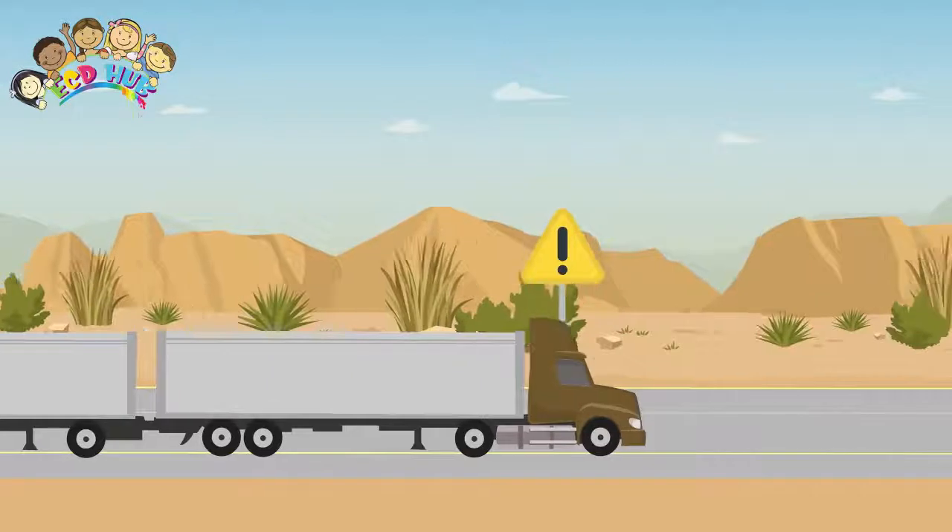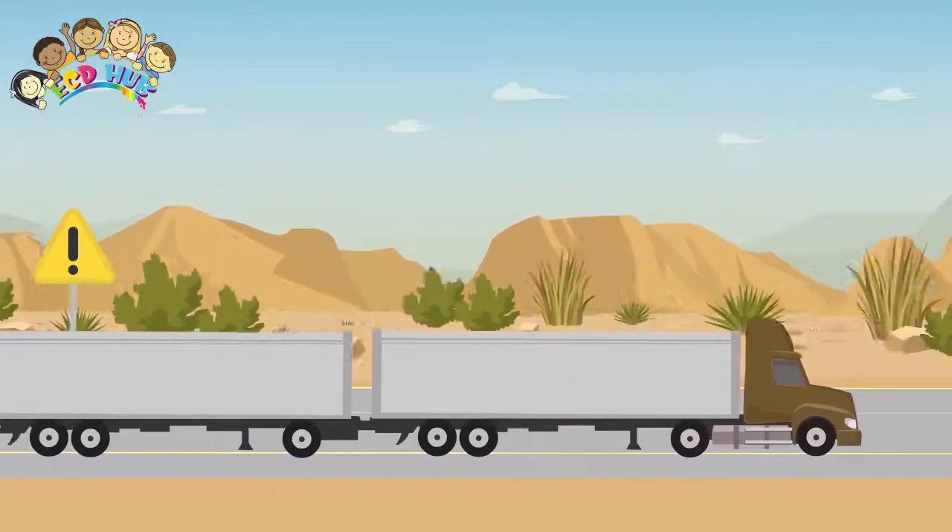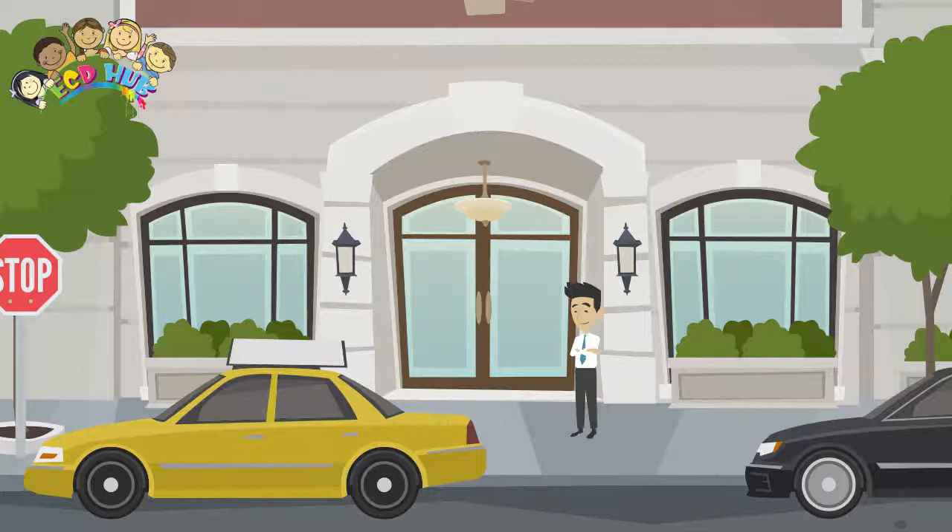Signs are typically installed on round, square, or U-channel posts. U-channel posts are easier to place in the ground. Street signs require special brackets found in the brackets section.